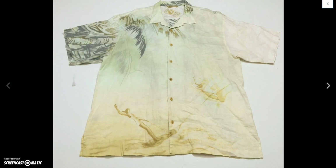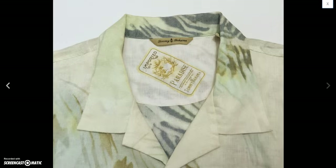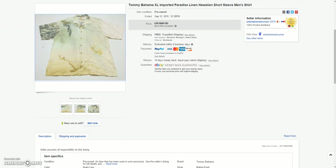And this cool Tommy Bahama — it's kind of like a parasailing or windsurfing graphic, and the back's got this big tree on it. I think it was 100% linen if I remember correctly. Ended up selling that for the sale price of $37.49.